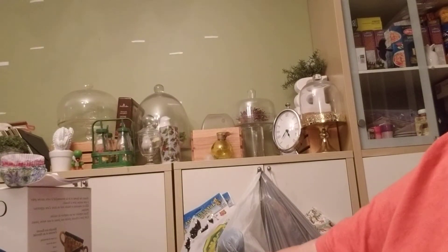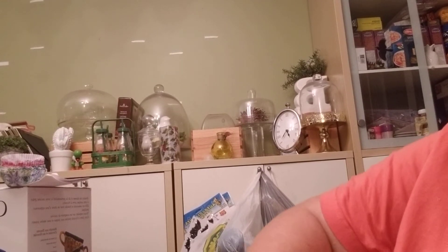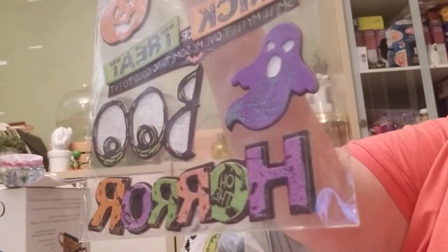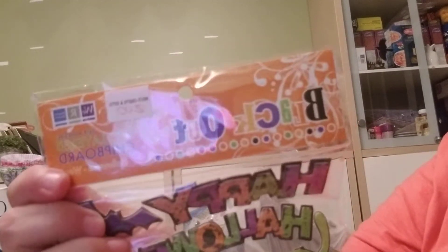From the store I went to, which is called Multitrafts, I went to their clearance section and I found these Halloween stickers by We Are Memory Keepers, and they were two bucks.